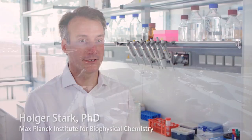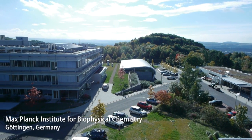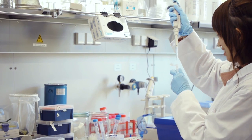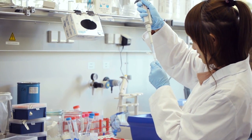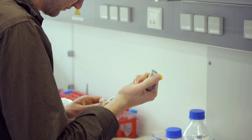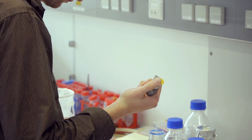My name is Holger Stark from the Max Planck Institute in Göttingen. Our institute is working on biophysical chemistry approaches and there are scientists working on basic chemistry, structural biology, up to gene development. It's a very diverse institute. I am personally working in the structural biology field.